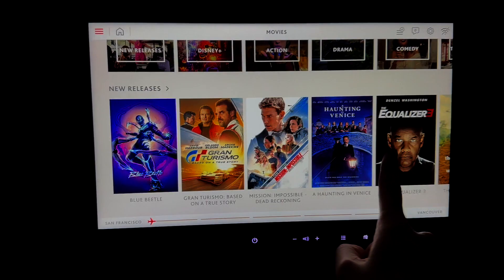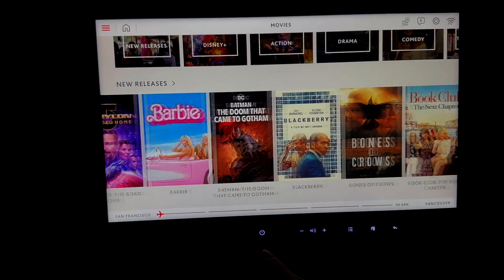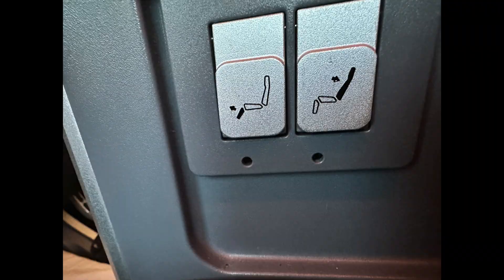Air Force is located at the seat. The touchscreen monitor has a good number of movies and shows. As expected, you could lean back a little bit and control the leg support. As we soar above the Bay Area, a warm towel is offered.